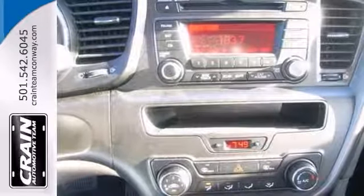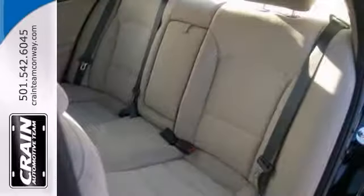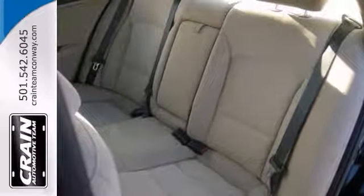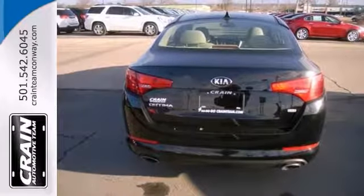It has Bluetooth hands-free calling, heated mirrors, stability control, and much more. Come in and take it for a test drive and learn more of what this Kia Optima sedan has to offer.